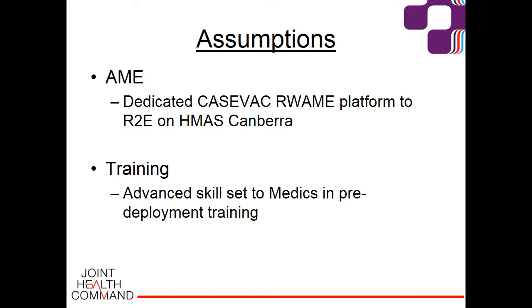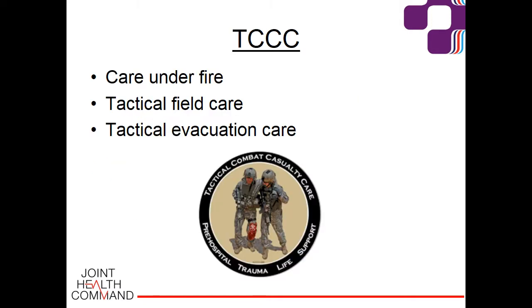Regarding training — the disposition of combat forces may mean casualties will only be seen by their platoon medic prior to AME for damage control surgery. This necessitates an advanced skill set for our medics, which must include placement of surgical airways and the ability to decompress a chest within that golden hour. TCCC — Tactical Combat Casualty Care — is a set of pre-hospital trauma care guidelines customised for the battlefield, introduced in 1996 and reviewed annually by the Committee on TCCC.